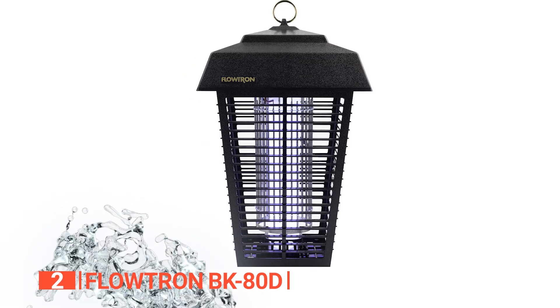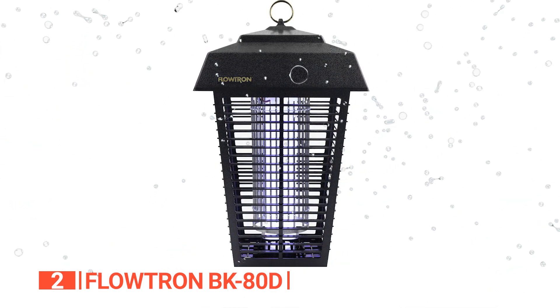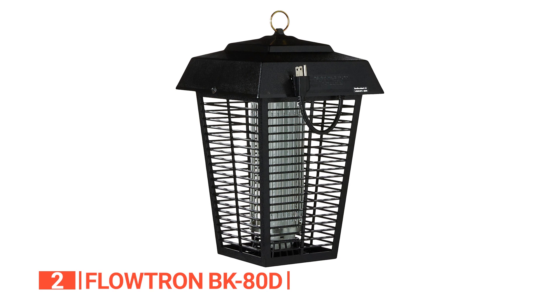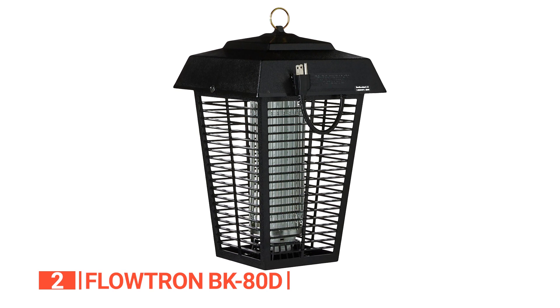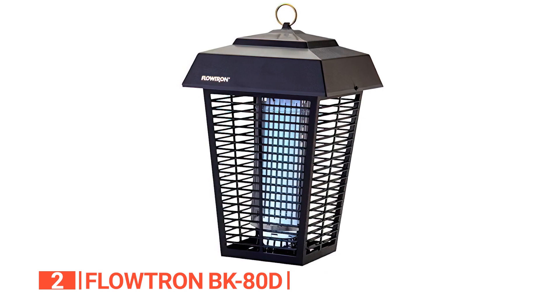It has a durable, weatherproof construction that means it will not rust, crack, or fade, so you can enjoy protection from bugs year-round. It operates on electrical power and kills on contact using UV light to attract bugs before electrocuting them so they die instantly. We like the easy bulb replacement and its rugged design that provides additional convenience and value.